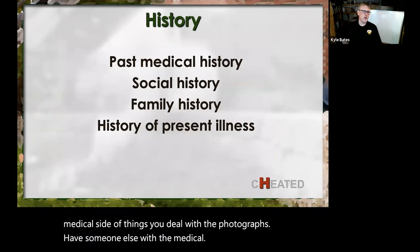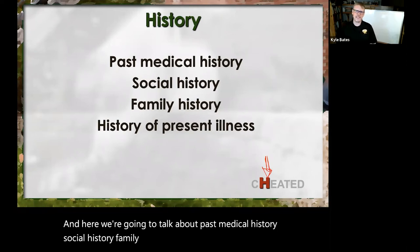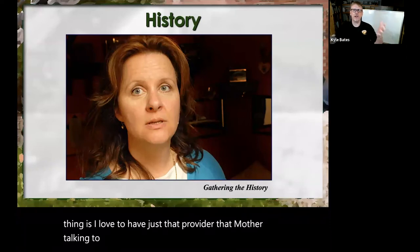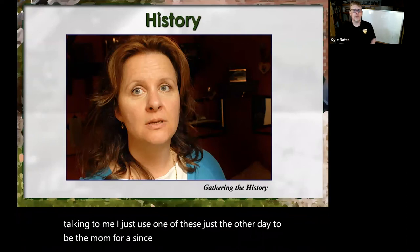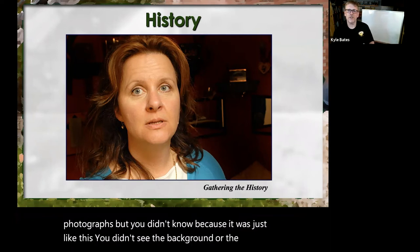Which leads us to patient history. The H is our next section. Here we're going to talk about past medical history, social history, family histories, as well as our history of present illness. There are a lot of different ways you can do it. I love to have just that provider — a mother talking to me, a father talking to me, a caregiver talking to me. I just used one of these the other day for a SIDS case I was teaching. The baby was a completely separate set of photographs, but you didn't know because it was just like this — you didn't see the background or the context.